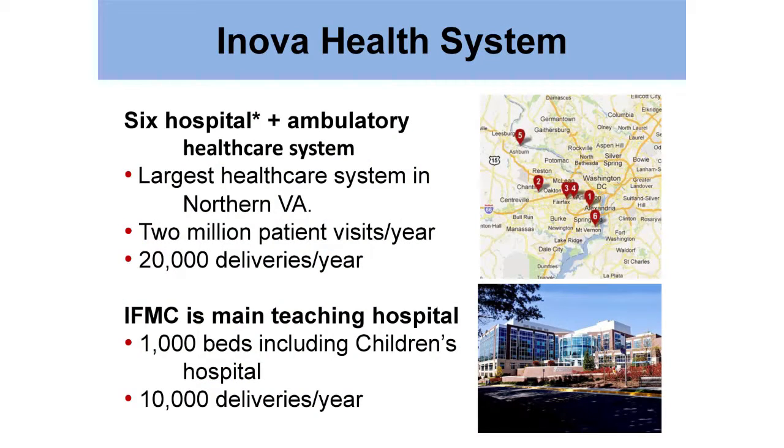I'll give you a quick overview of the ANOVA Health System. If you missed Ben's talk yesterday, this is the largest nonprofit health system in the Washington, D.C. area. It's a six-hospital ambulatory system with about two million patient visits a year, and about 20,000 deliveries a year. The institute is located in Fairfax at the main teaching hospital campus, which has about 1,000 beds and about 10,000 deliveries a year.